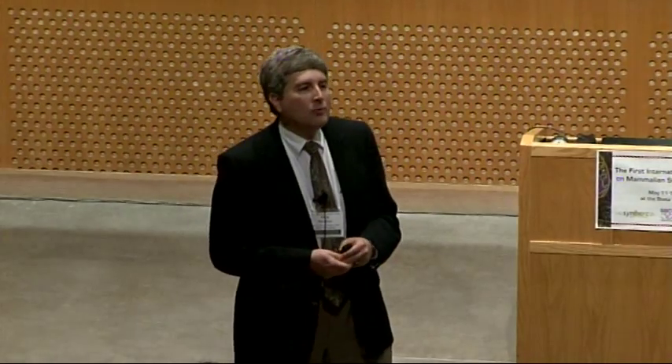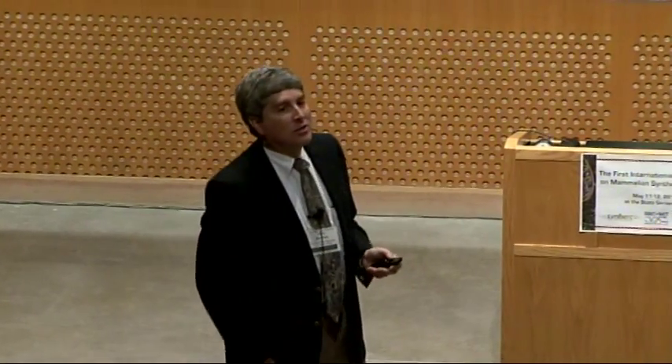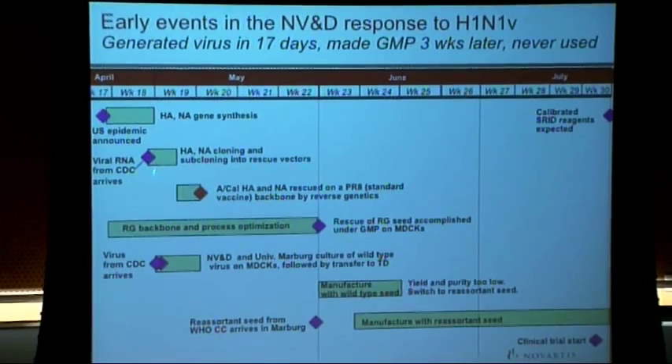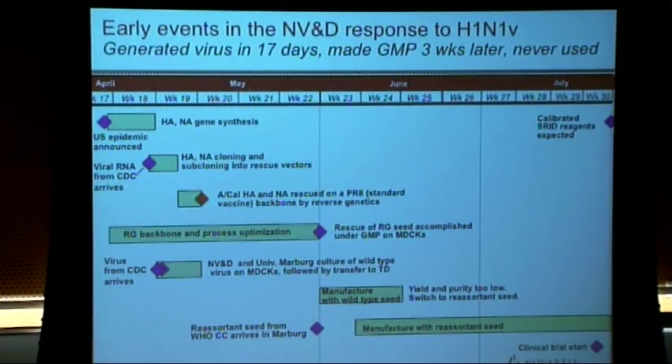We tried to make our own virus without going through the WHO network. We started by getting the gene synthesized — and we did get it synthesized — but making the virus from those genes took too long to be useful. The CDC sent us viral RNA, and although we'd only had one graduate student in Siena, Italy working with reverse genetics, we built our reverse genetics system and got the first potential vaccine virus in the world about 17 days into the outbreak hitting the U.S.